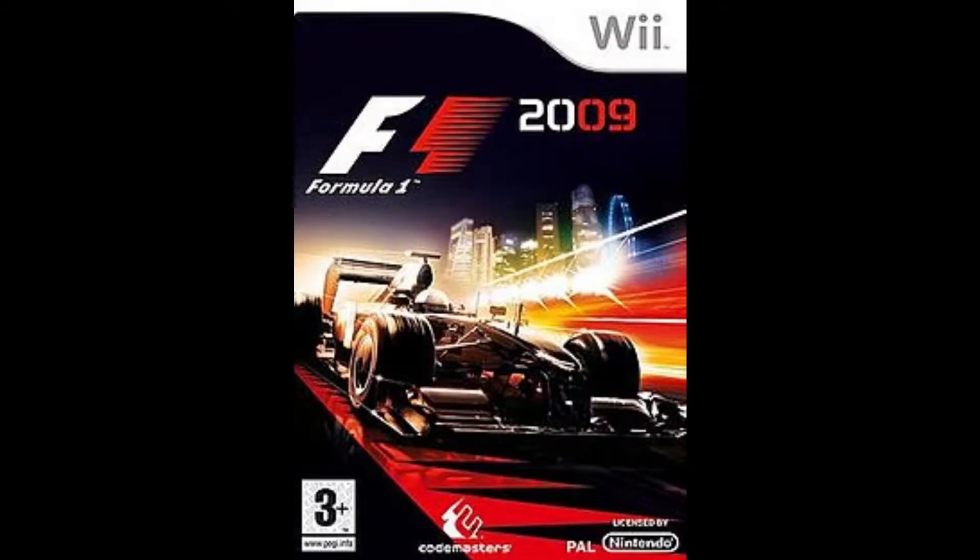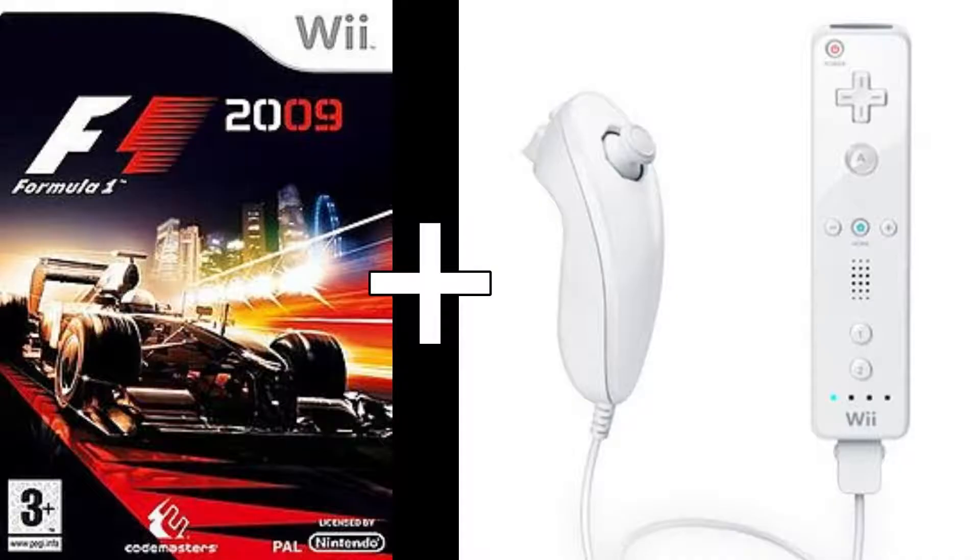Welcome to the channel. Today I'm doing something a bit different — we're going to be playing the F1 2009 game on the Nintendo Wii. This is going to be split screen with my brother, who bought the game for me. I haven't played this game in a long time, probably about eight years. We found you can use the nunchucks alongside the controller, so we're using those. The steering is super twitchy and the driving is going to be quite dodgy.